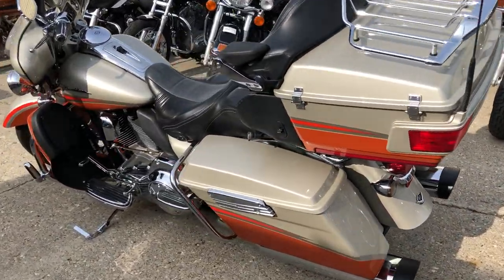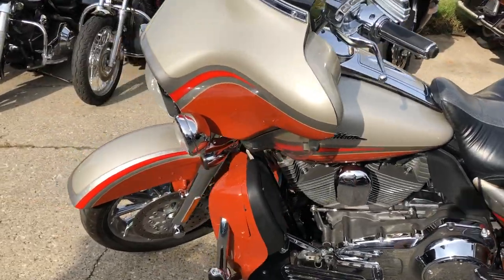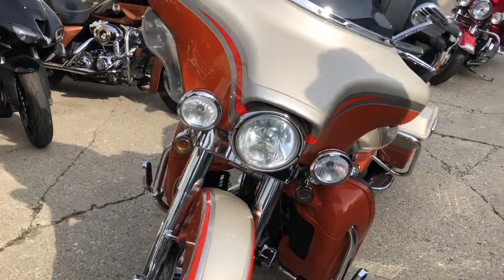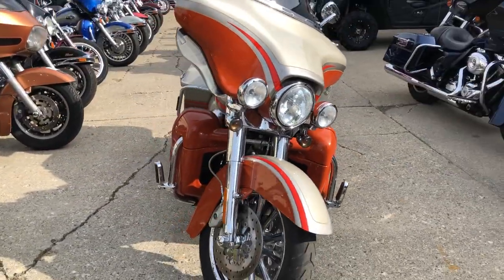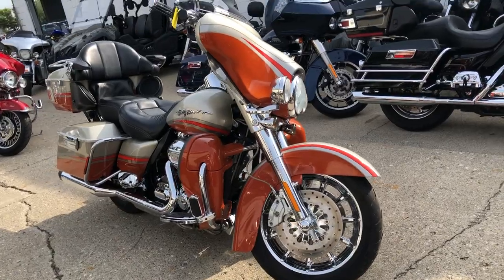Come and get this 2009 CVO — got that fast bolt glitter paint. Guaranteed financing: click on the little green button that says 'Get Pre-Qualified,' no harm to your credit, instant decisions. Give us a call at 810-648-9500.